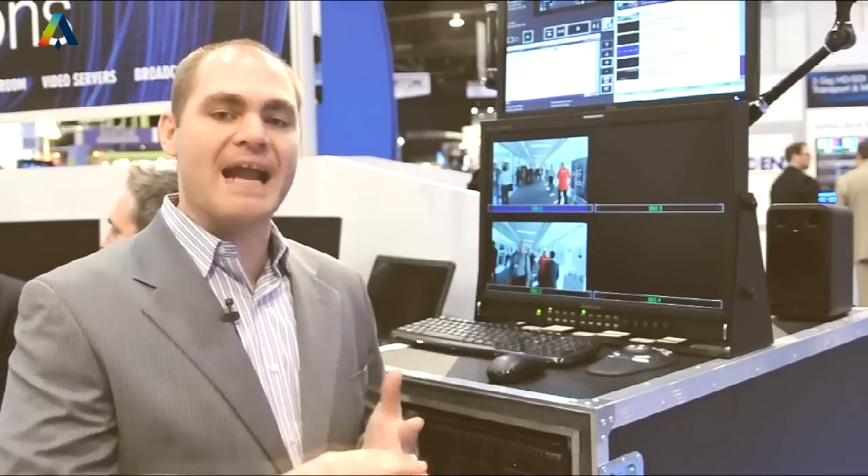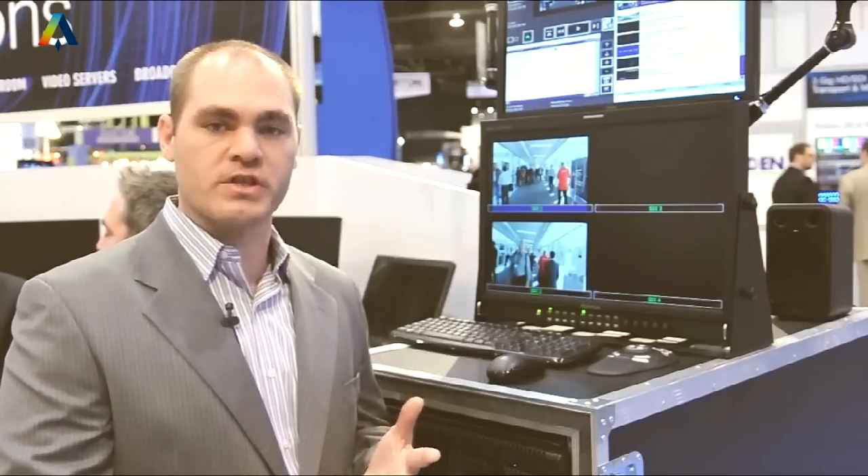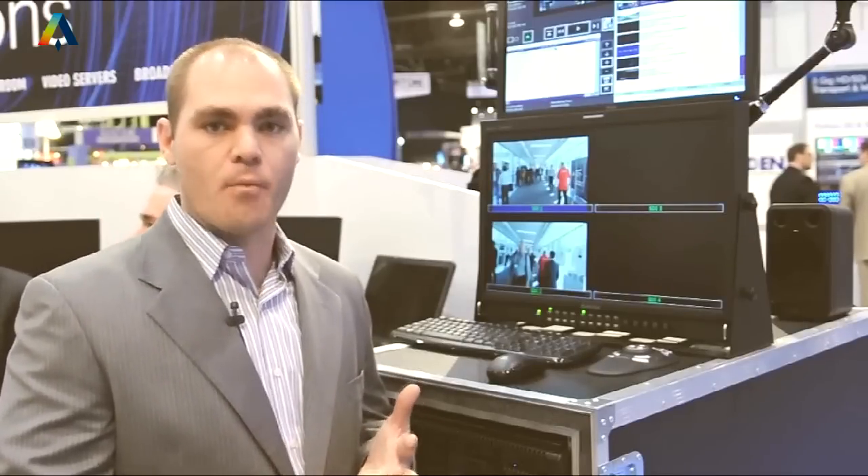And one final debut here at NAB 2011 — my personal favorite: video servers. A really flexible, open platform that can fit into many, many different types of workflows. If you haven't had a chance to check out the specifications or the video server in person, go online to see Patty Taylor's introduction of video servers, also on the Auto-Q.com website.